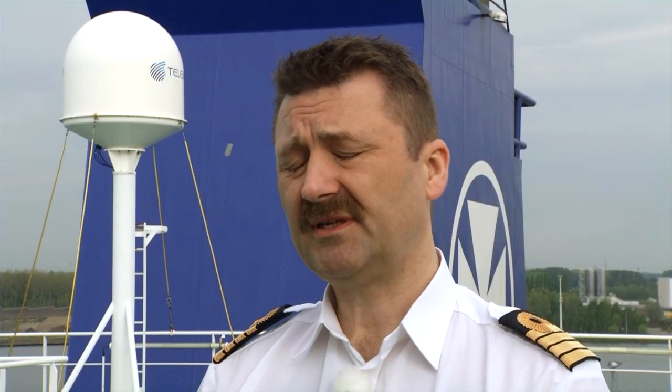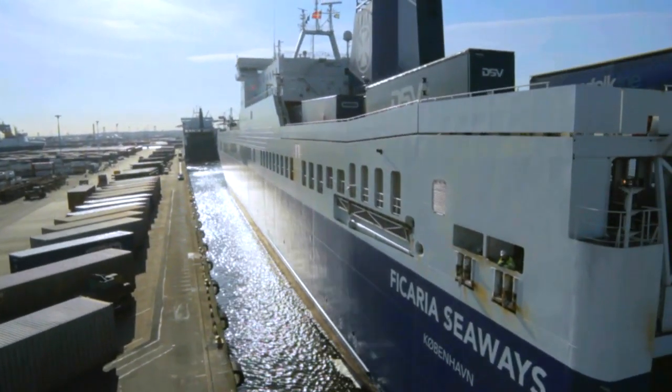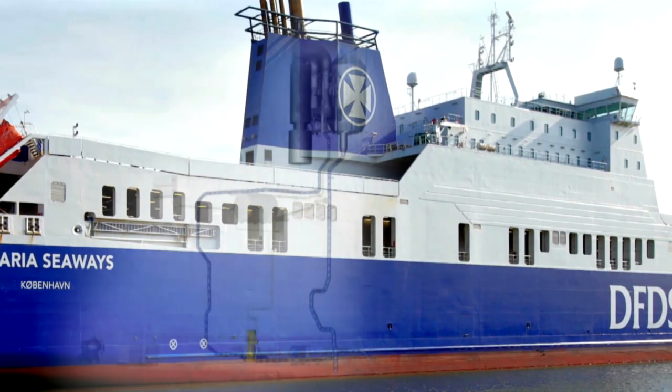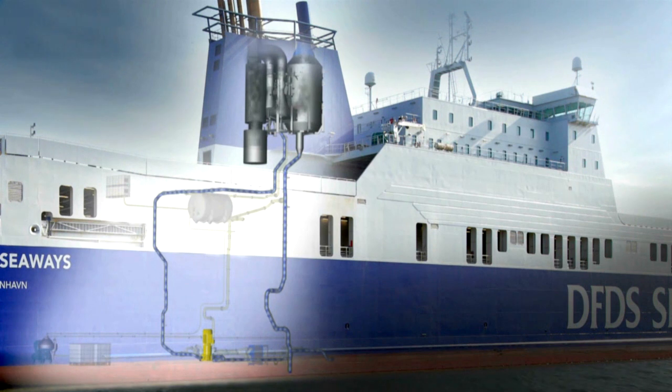It's a quite good system. So far, we are washing 90-100% of the sulfur out of the system. In 2009, DFDS started testing this new technology by installing the world's first and largest scrubber on board Ficaria Seaways.